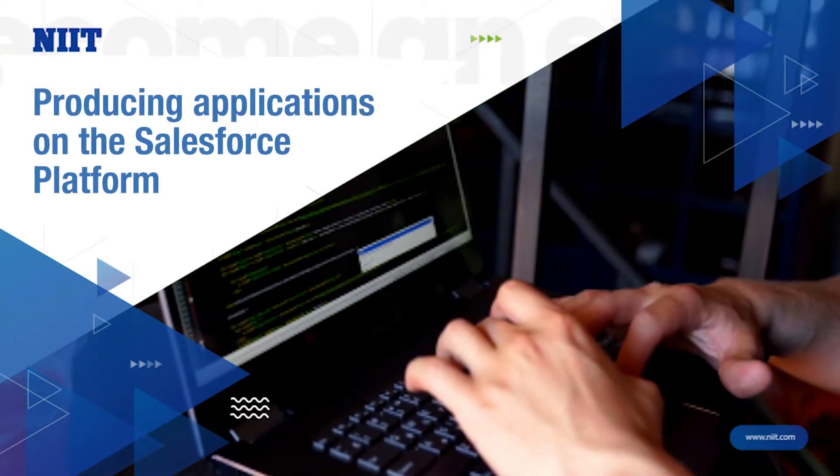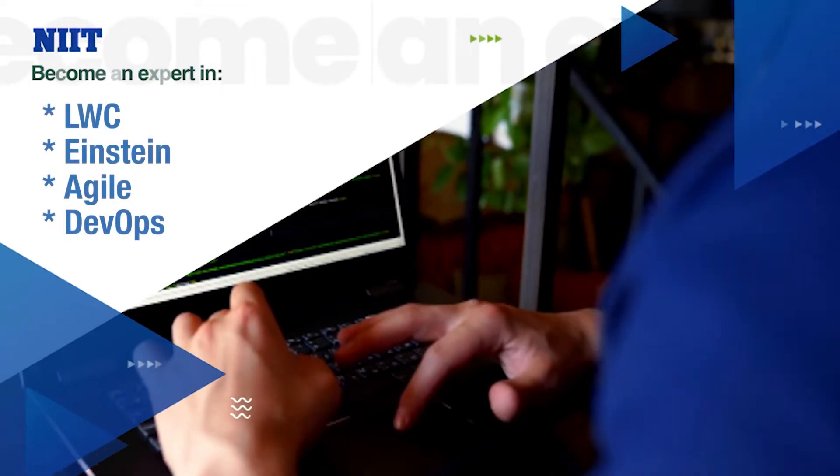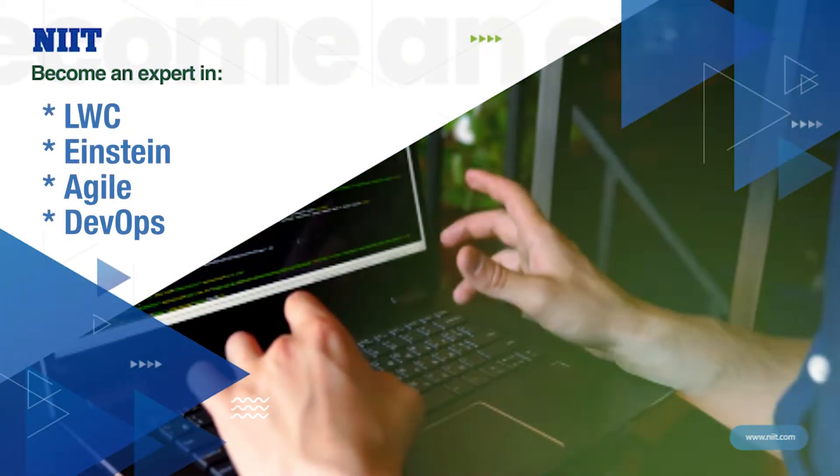Learners will also focus on producing applications on the Salesforce platform, work with LWC and Einstein, and implement Agile and DevOps.